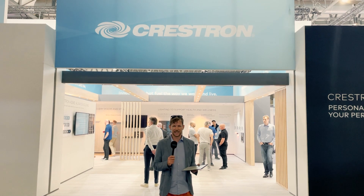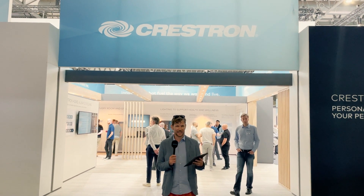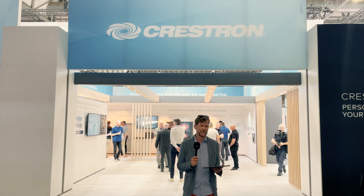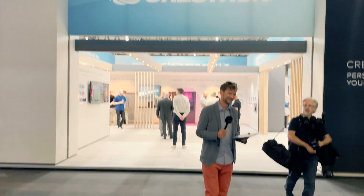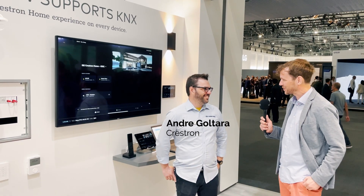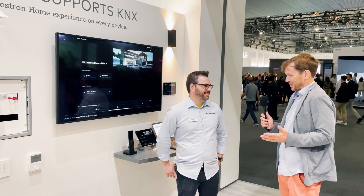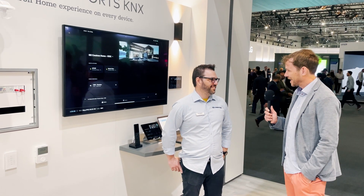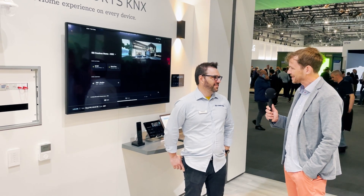Another cool thing is Crestron adding KNX support to their Crestron Home app. We've already reported on the Crestron Home app at the last fair in Amsterdam, but at that time KNX was not yet supported. So let's check it out. We're here at the Crestron booth with Andre Goltara, the KNX specialist from Crestron. So finally, Crestron is supporting KNX on the Crestron Home app — can you take us through the app interface a little bit?